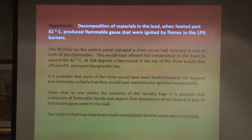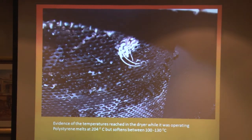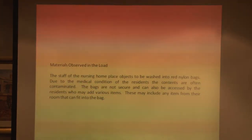We then looked at the other hypothesis: whether there were flammable liquids or something in the load that would decompose and give off enough flammable gases to be ignited by the LPG burners. There were a couple of objects that may have been bottles of flammable liquid. We looked at the plastic items — appears to be a cup, plus examination gloves and cotton wool. Polystyrene melts at 204 degrees and softens between 100 and 130, so that's the sort of temperature we think we reached.